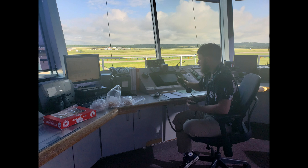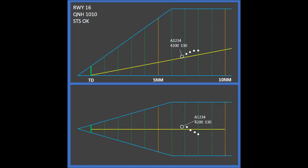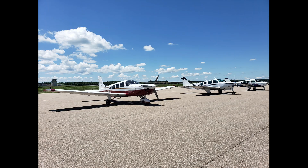What makes this great is Marshall GCA has the ability to do what is a PAR — a Precision Approach Radar Approach. And this is an approach that if you literally lost every instrument in your cockpit, they could talk you down.